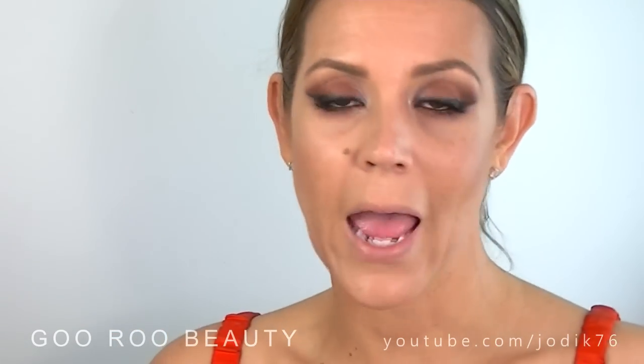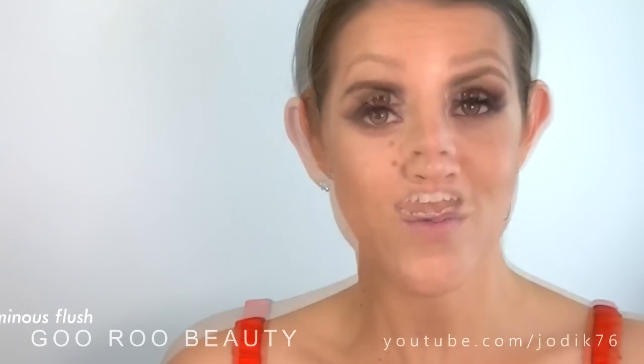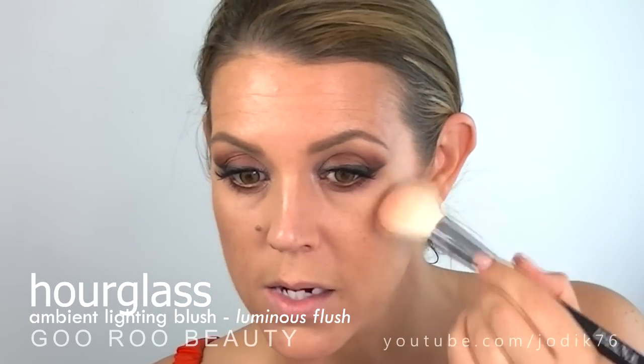I do really wish this collection had a blush. Charlotte Tilbury has some lovely looking blushes — I haven't tried any of them — but with two highlighters in the kit, I do really find myself wishing that she had included a blush. So today I'm using one from Hourglass — Luminous Flush — just placing it between the bronzer and highlight shade.